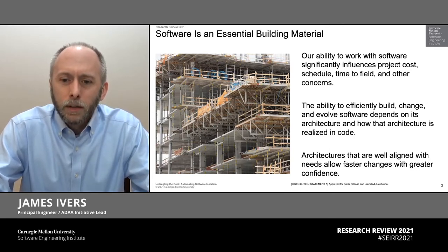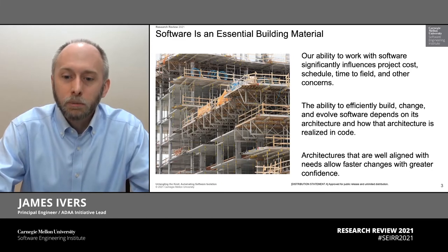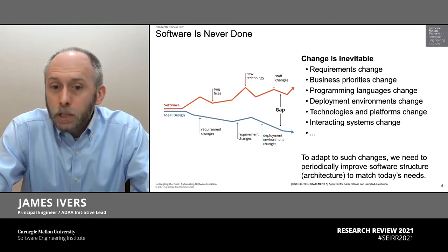We also know that that architecture has to be realized in code, because that's the artifact that development teams are actually changing. And again, if that code is well aligned with the architecture, which is well aligned with the need, then we can make changes quickly in response to the changing needs.